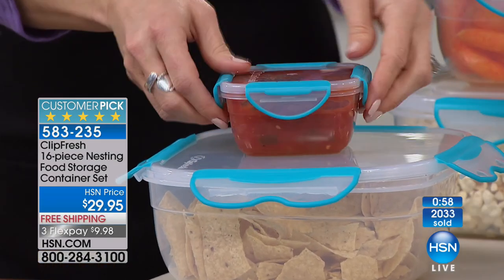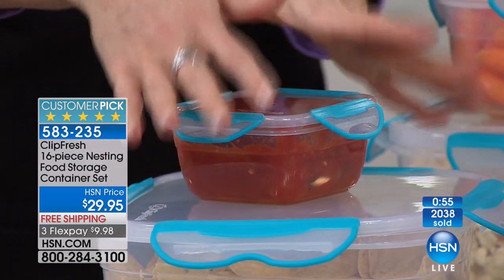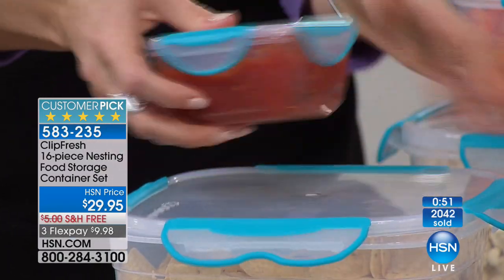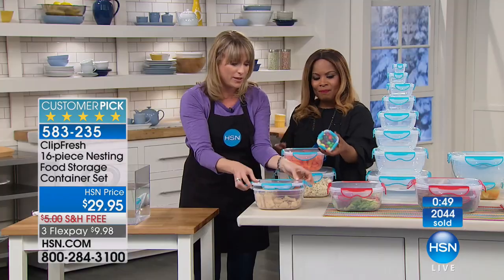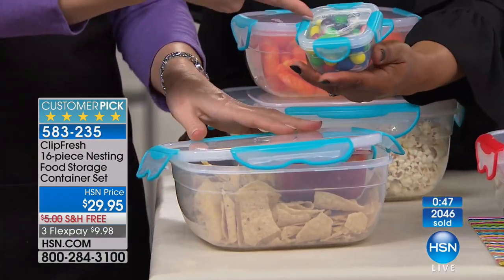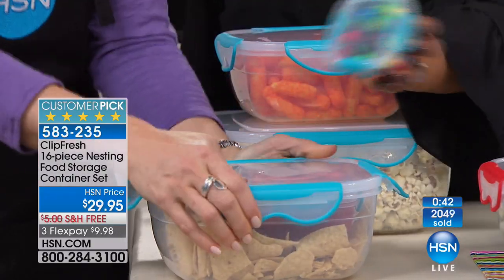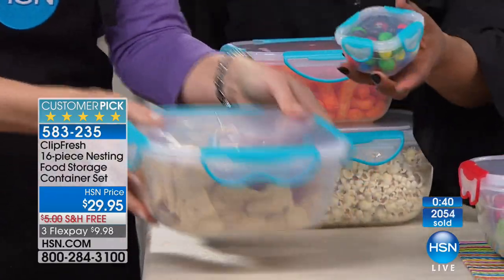If you do want to microwave them, just keep them unlocked because they're airtight and watertight — you want to keep them vented a little. But they are microwave safe and completely BPA free. Got a little sweet tooth? Portion control — whatever it is, nothing's going to spill. Traveling to work, in the car, doesn't really matter.